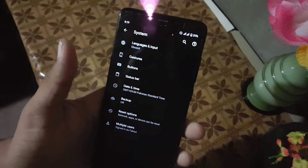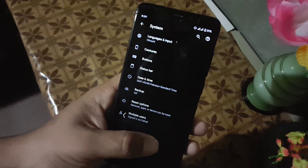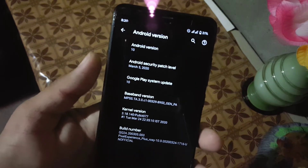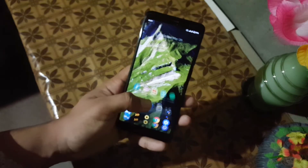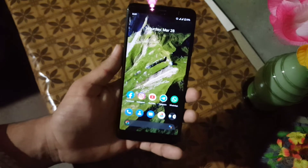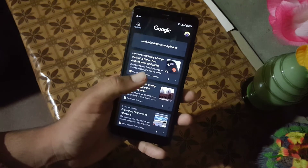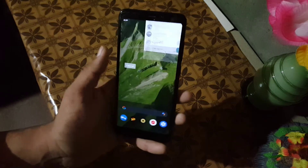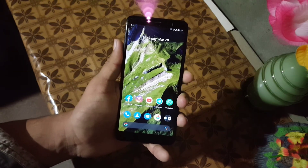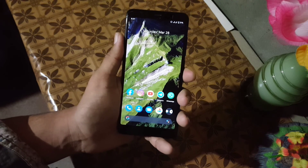Then we have date and time, backup and reset options, and multiple users. From the about phone you can check your Android version which is 10, and the security patch of this ROM is 5 March 2020. You can also install any custom kernel in this ROM. The ROM is pretty stable and recommended for daily usage — there is no single bug or issue. To install it on your Redmi 5, download the ROM from the link in the description, reboot into a custom recovery, go to wipe, wipe everything except internal storage and SD card, then go to install and flash the downloaded ROM.